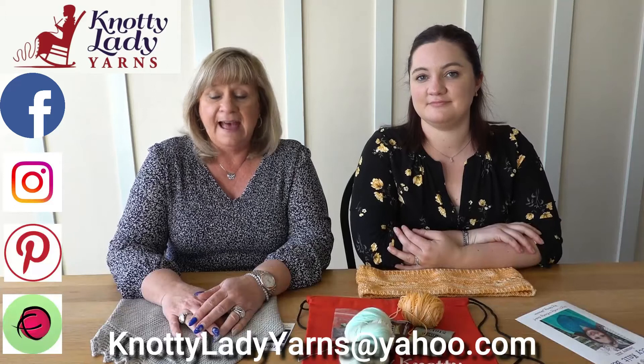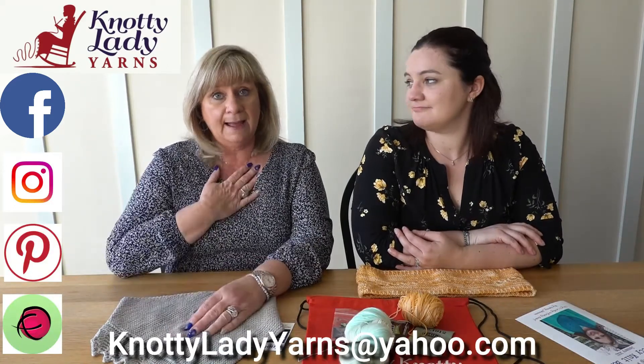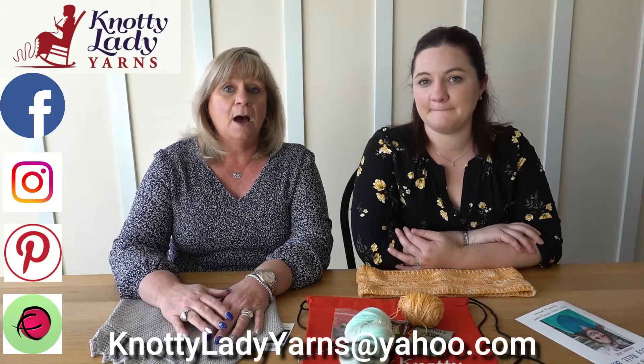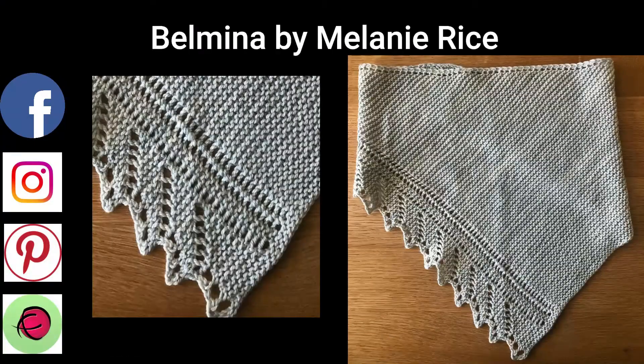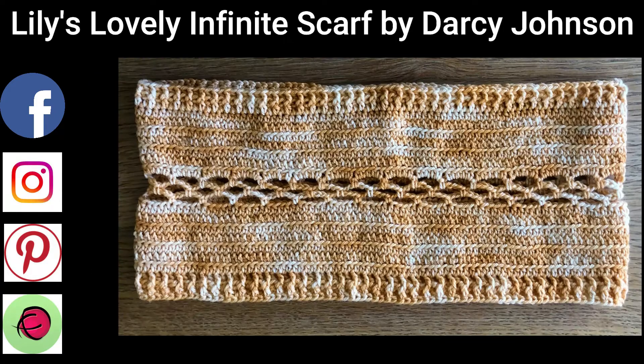Those are your patterns — that's what's in your box for this month. Please feel free to post your finished products online using the hashtag Naughty Knit Box. If you don't have the ability and you'd like us to do that, just email us a photo to naughtyladyyarns@yahoo.com and we'll be happy to post it for you. We'll see you next month. Bye!